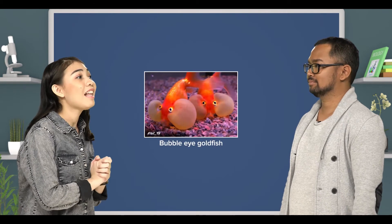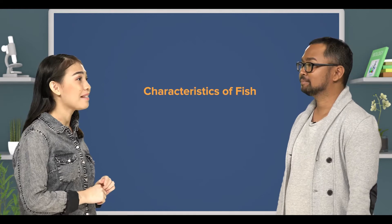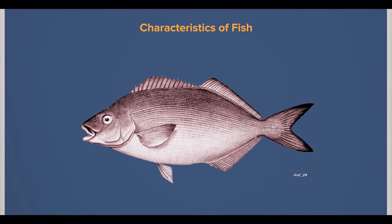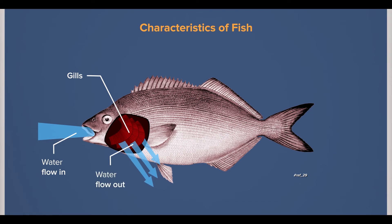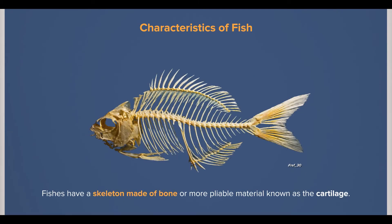Teacher, I have a bubble-eyed goldfish as a pet. Let me try to mention some characteristics of members of the fish family. Sure. First, most members of the fish family have their skins covered with scales. Second, they have fins that present a large surface area to push against the water when swimming. Third, they have gills for extracting oxygen from water and supplying it to their blood. Fourth, fishes have a skeleton made of bone or a more pliable material known as cartilage.